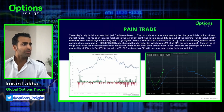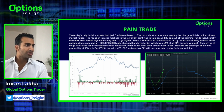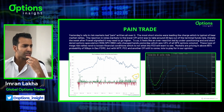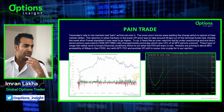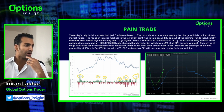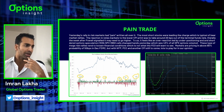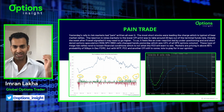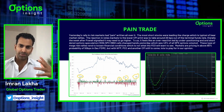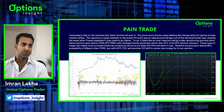The rally in risk markets had pain written all over it - the most shorted stocks were leading the charge. There's a chart showing about a 10% move in Goldman's most shorted basket. Looking back at previous moves of this order of magnitude, they tend to happen when you're in the midst of a bear market. You've had a sell-off, then you get these sharp spikes. These are pretty much reactive bounces in a bear market. If we are starting a new bull market you can sometimes get sharp bounces off the lows like March 2020, but I don't think we're in that sort of scenario - I think this is still a bear market squeeze.